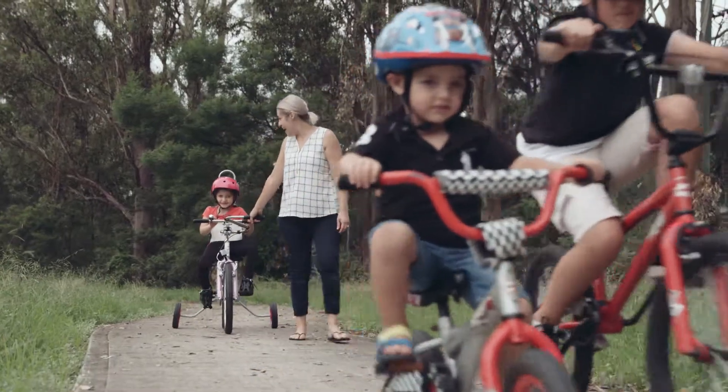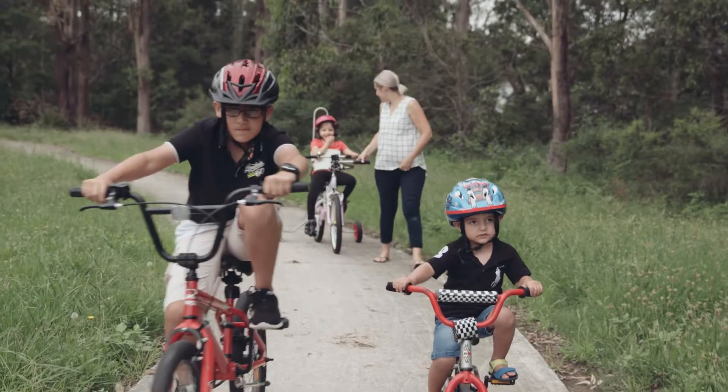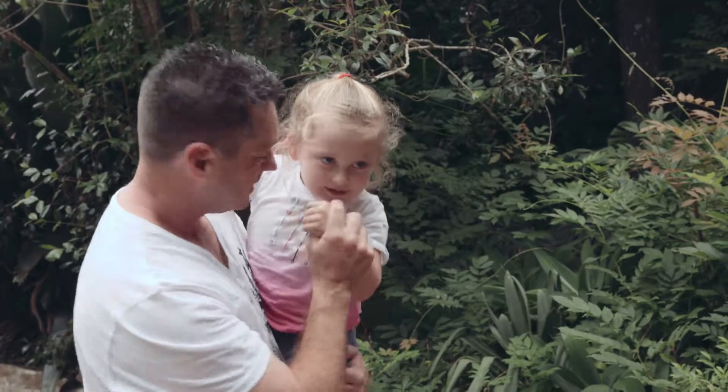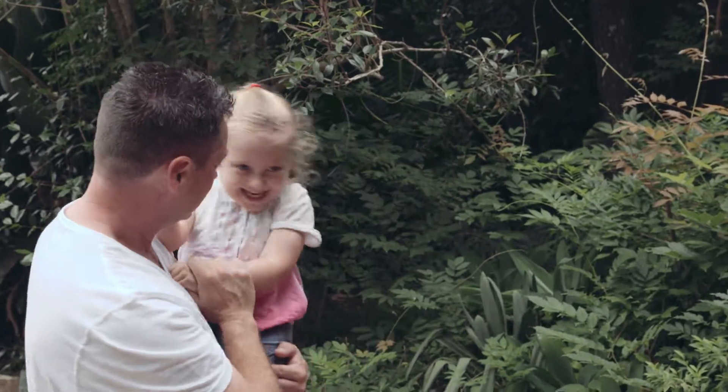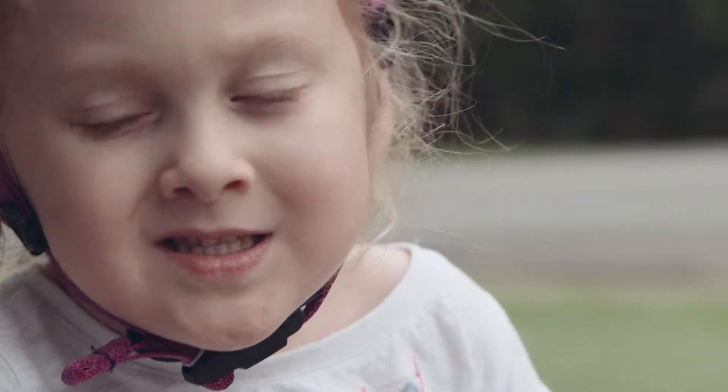The boys get on their bikes and we'll put Aileen in her Freedom Wheels bike and we'll actually walk down to the park all together. It's just amazing to see the three of them riding a bike together. It's so important for us to have just a little bit of normality where our kids can feel just like everyone else, just for a tiny little bit.